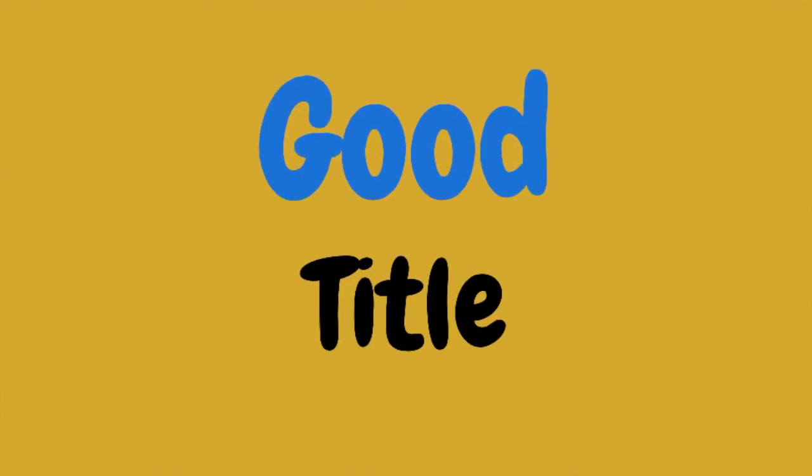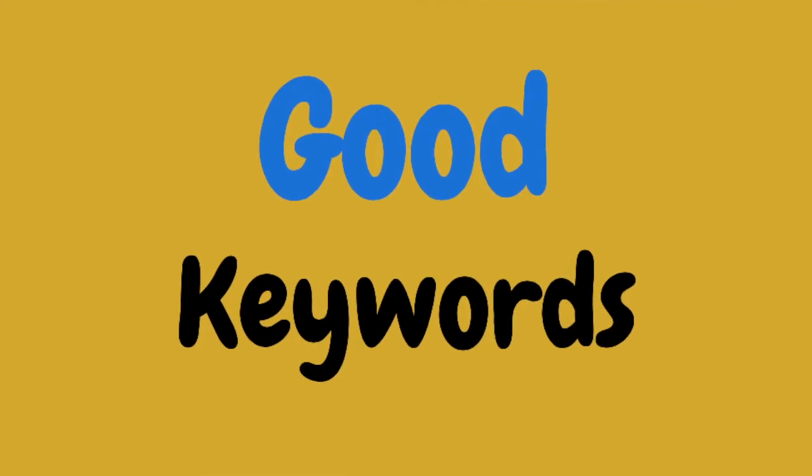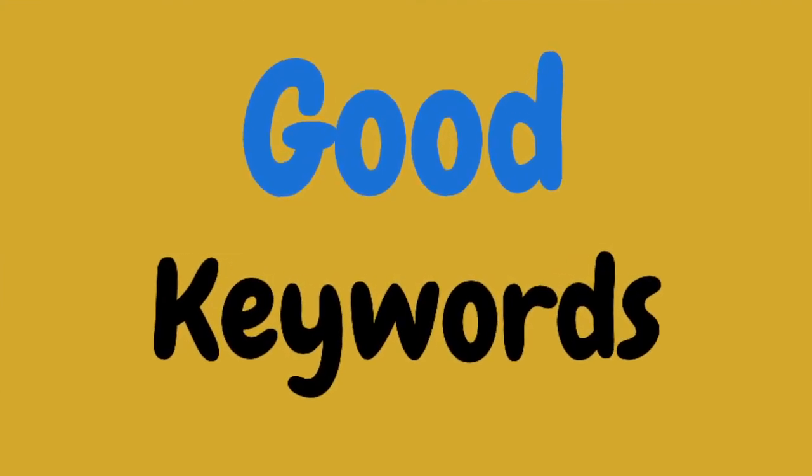color and design. Number two: you have to use a good title that people would search for. Number three: you need to have good keywords in your tags and in your title.